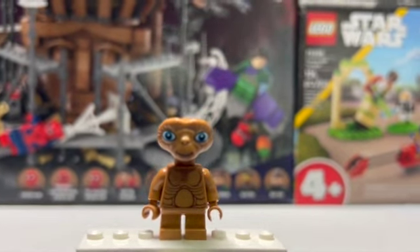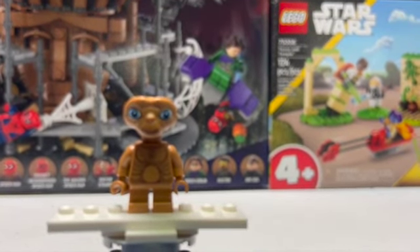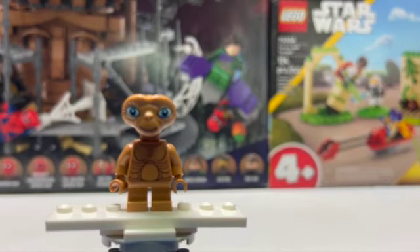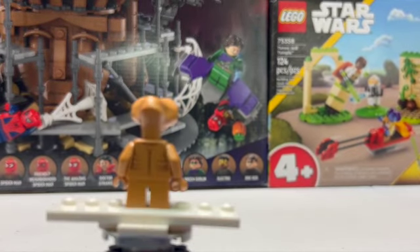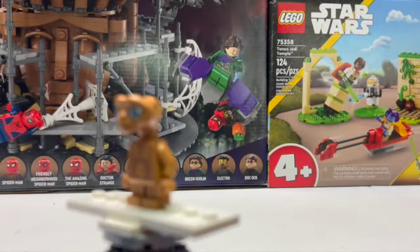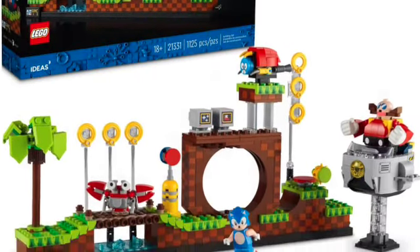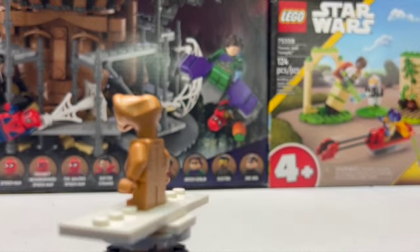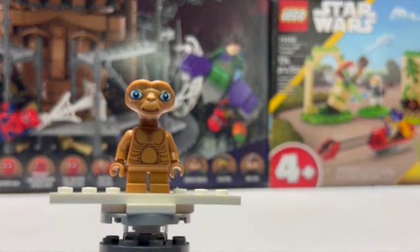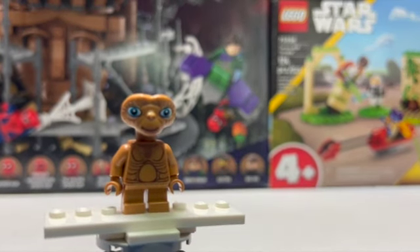Up next we have E.T. the Extraterrestrial, from the Dimensions wave of sets. I loved getting those sets — that game was really fun, and you got some really nice minifigures from it too. I really like this minifigure. I can never see them doing anything like this again unless it was for an Ideas set, sort of like we got with Sonic a few years ago. This figure is just incredible — you get that specialized head mold, back printing, short legs, and a really nice torso print of his stomach and that great smile. I'm so happy we got an E.T. minifigure for LEGO.